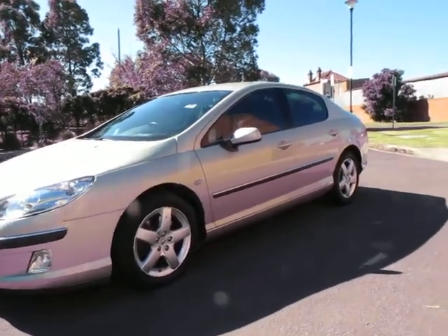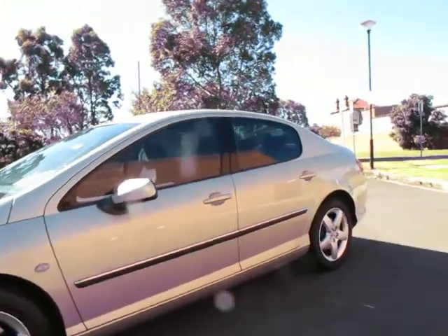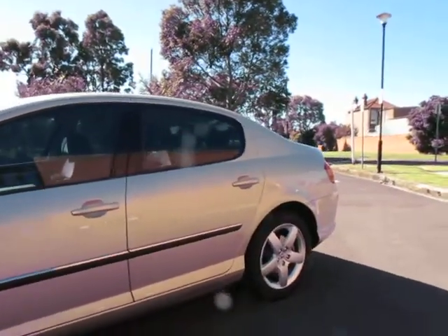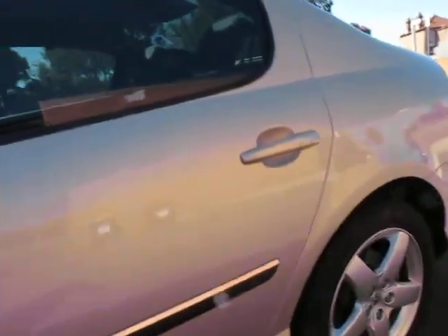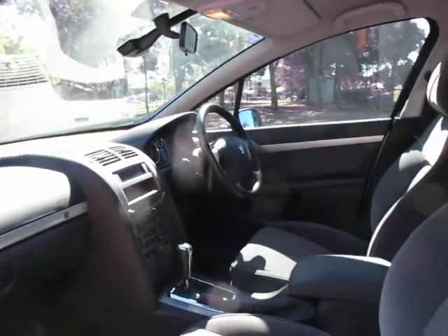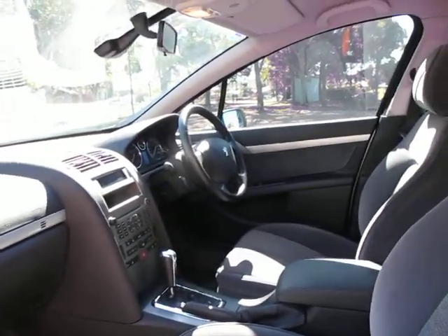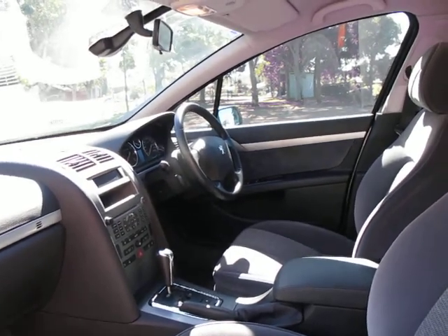Hi and welcome to the Old Timer Centre. My name is Philip Tarrant and today I have for you a 2004 Peugeot 407. This one is a petrol, and it's done 52,000 original kilometres. For 11 years, that really is very, very good.